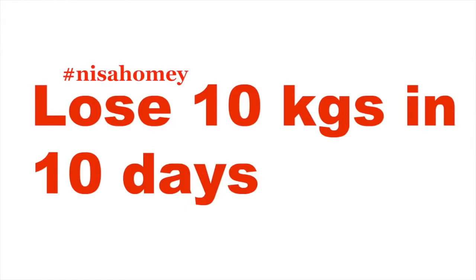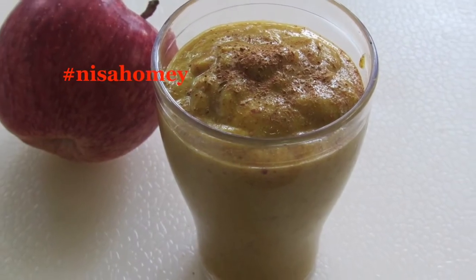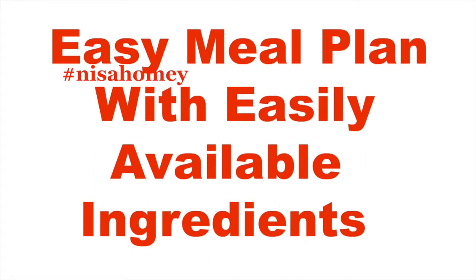Hey guys, welcome back to my channel. As requested, I'm sharing a full day meal plan that will help you to lose 10 kilos in 10 days. This meal plan is unique as it's oil and sugar free. I have customized the diet plan with a slight Indian touch and will be giving two breakfast and dinner options. This meal plan is easy to follow and made with easily available and inexpensive ingredients.